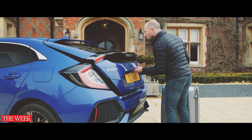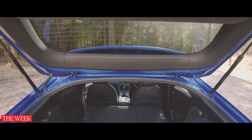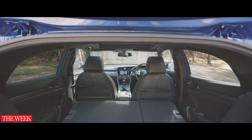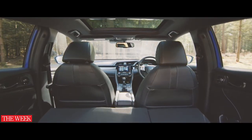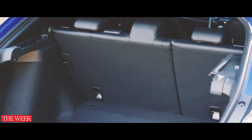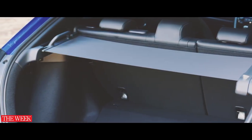A hatchback needs to have space and the Civic leads the way. The wide open tailgate reveals an exceptionally large boot and folding rear seats means few hatchbacks can beat the Civic for space. And in keeping with Honda's philosophy of brilliant engineering, the side opening luggage cover that extends from a small removable cassette is clever and useful.